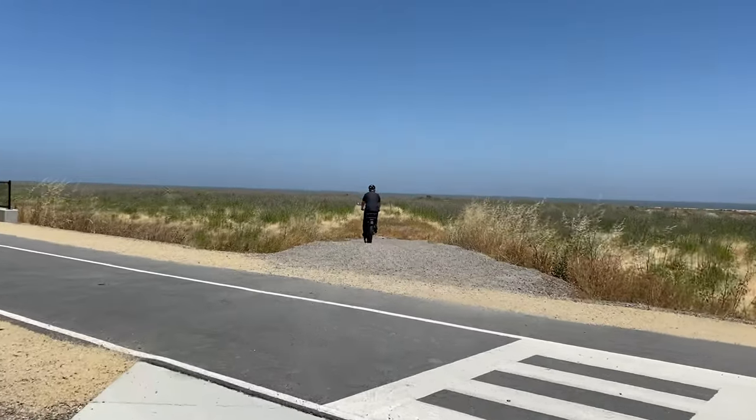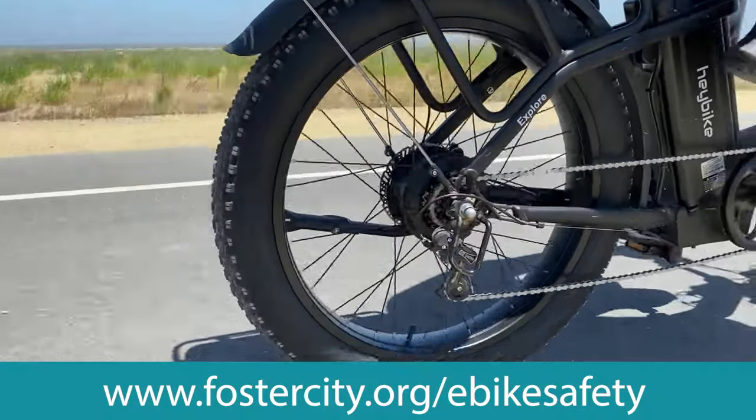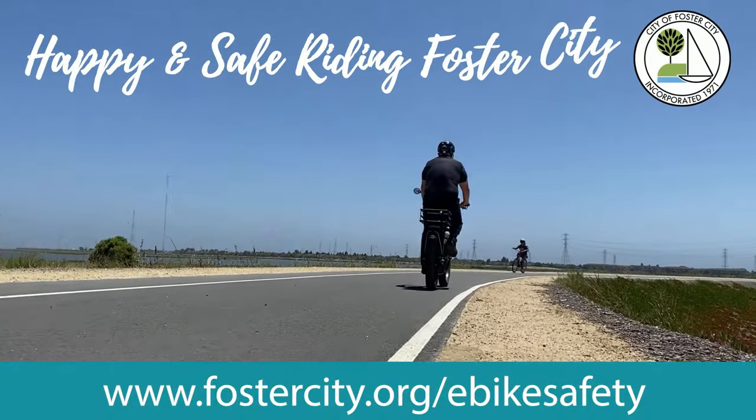We hope that this video helped clarify the rules of the road. If you have any questions, please visit the link on the screen for more information. Happy and safe riding, Foster City!